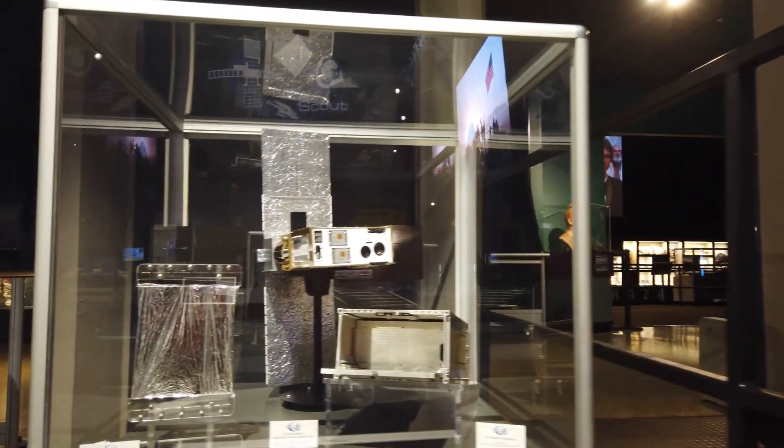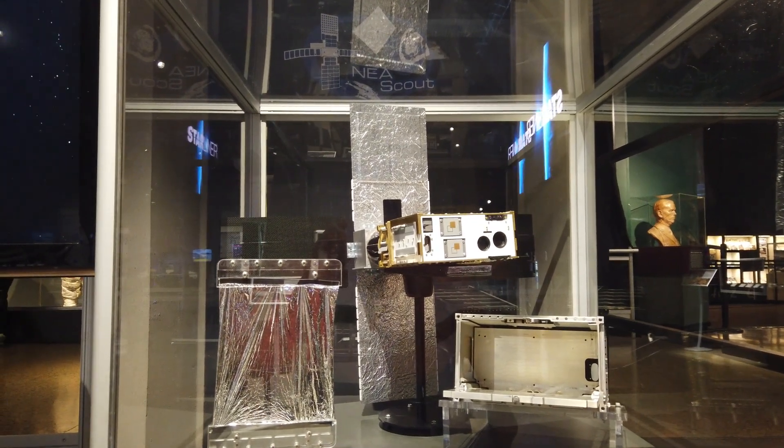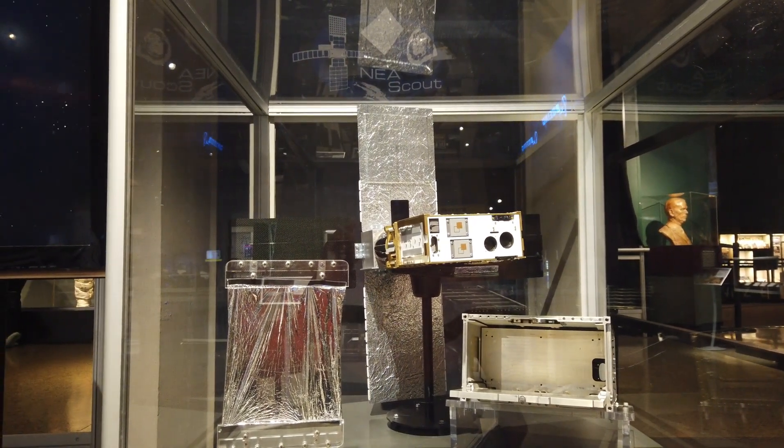Q-Sats — what are Q-Sats? A small spacecraft often used to conduct scientific investigations and observations.